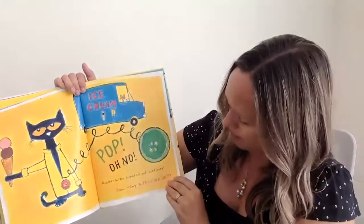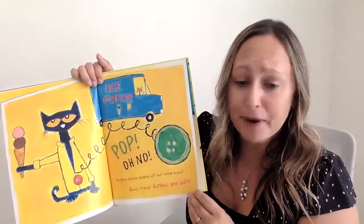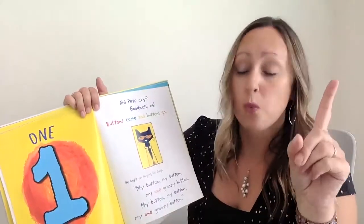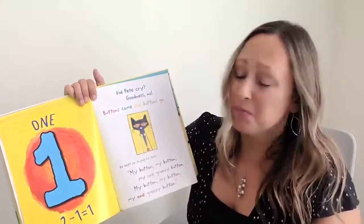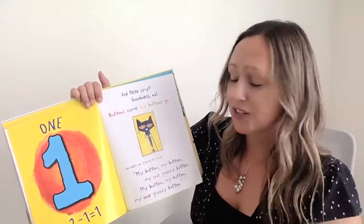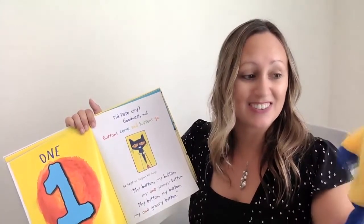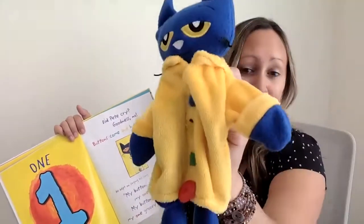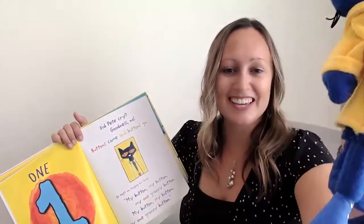Oh no. Another button popped off and rolled away. How many buttons are left? One. Two minus one is one — just one left. Did Pete cry? Goodness, no. Buttons come and buttons go. He kept on singing his song. Here he comes. My buttons, my buttons, my one groovy button.